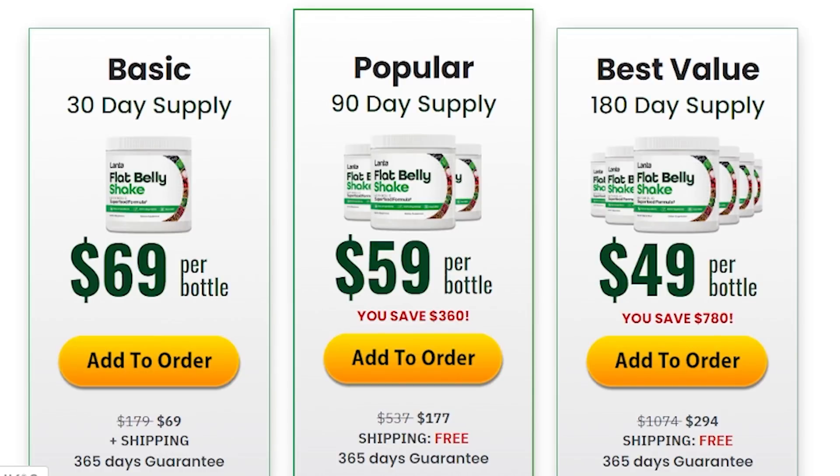Hello guys, I'm Sarah and today in this reveal I'm gonna tell you every single thing that you need to know about Lanta Flat Belly Shake before you actually buy this product, and I also have some really important alerts to help preserve your health, so please guys pay close attention to what I have to tell you.